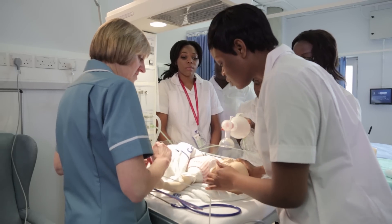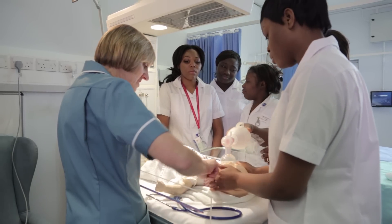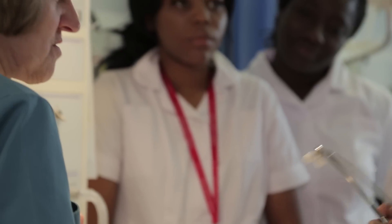The support from the staff on the midwifery course was fantastic. I couldn't have gone through the course without the lecturers that were there. The course is a tough course and the support that you get from the lecturers — emotional and educational — is second to none.